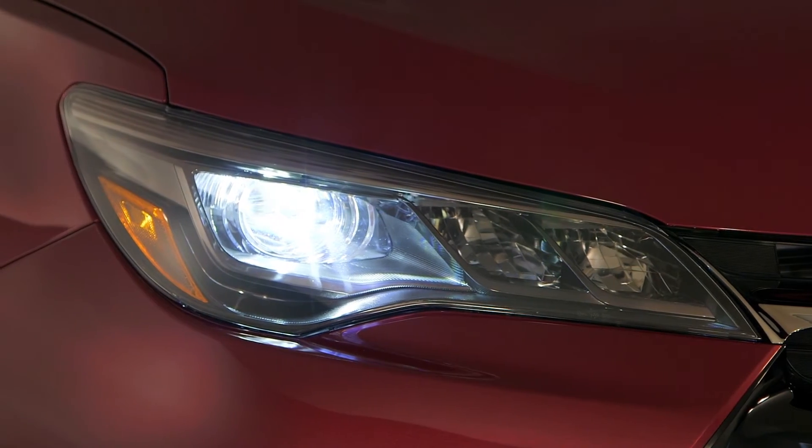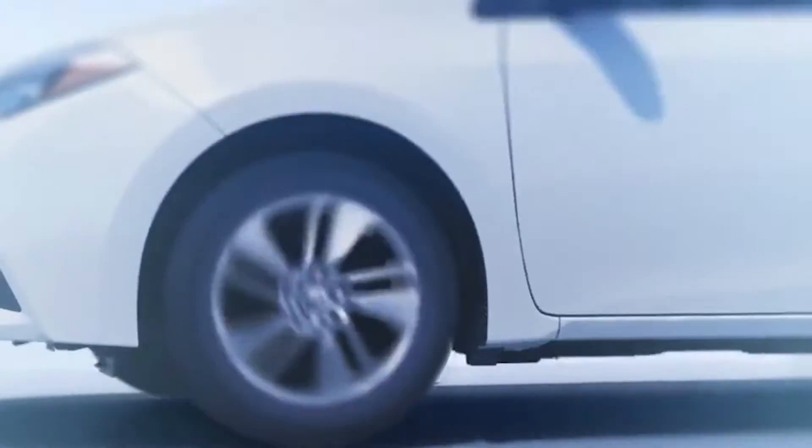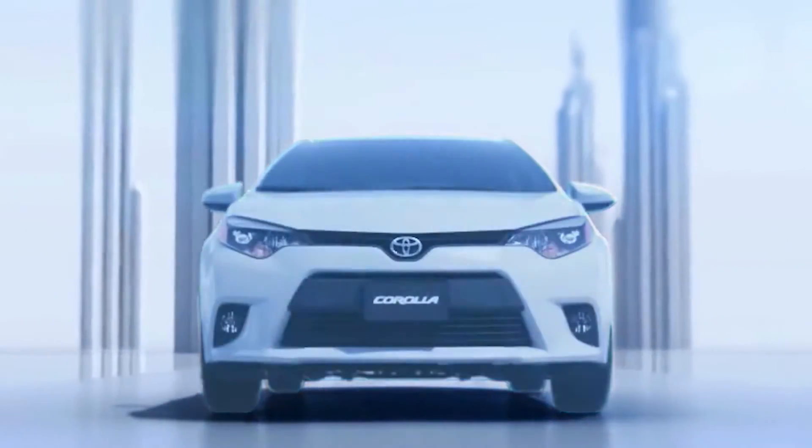Because LED headlights can be designed to be compact and take up less space than conventional units, hood profiles can be lowered to make the vehicle more aerodynamic and fuel efficient.